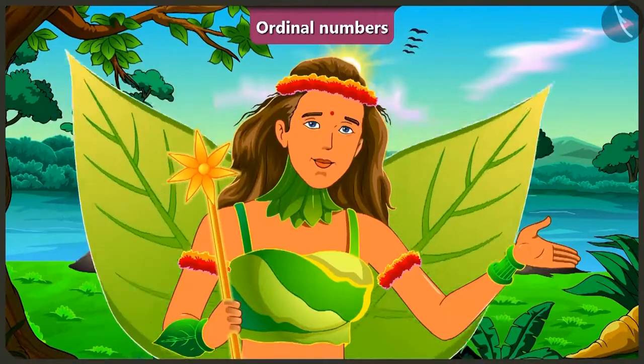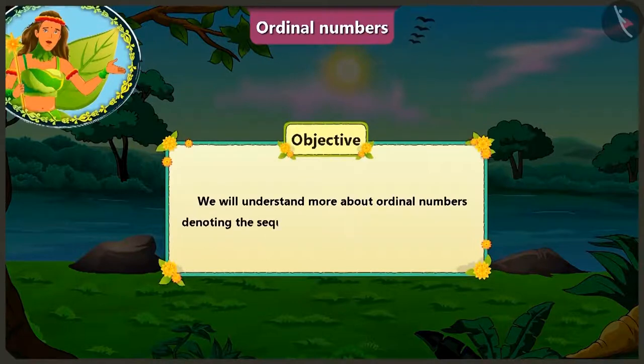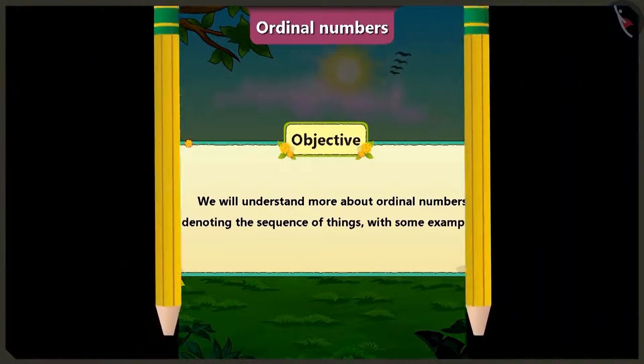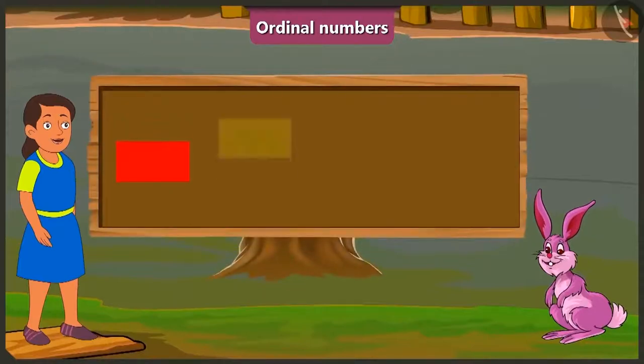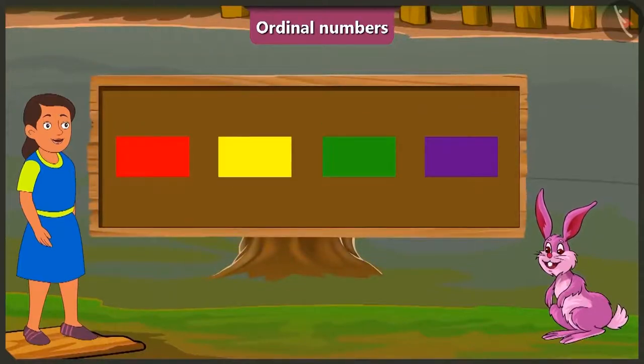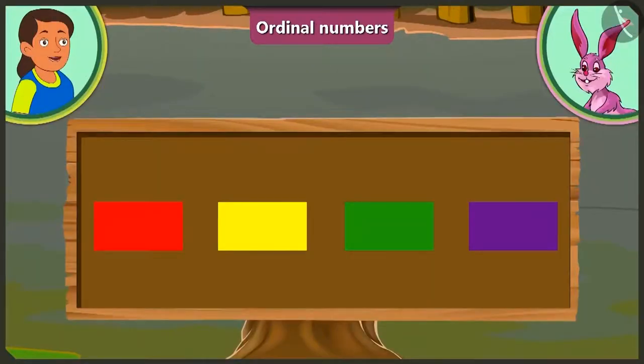Children, in this video, we will understand more about ordinal numbers denoting the sequence of things with the help of some interesting examples! Look here, Bubbly! Some colors are given here! Can you tell at what position is green? This is very easy!